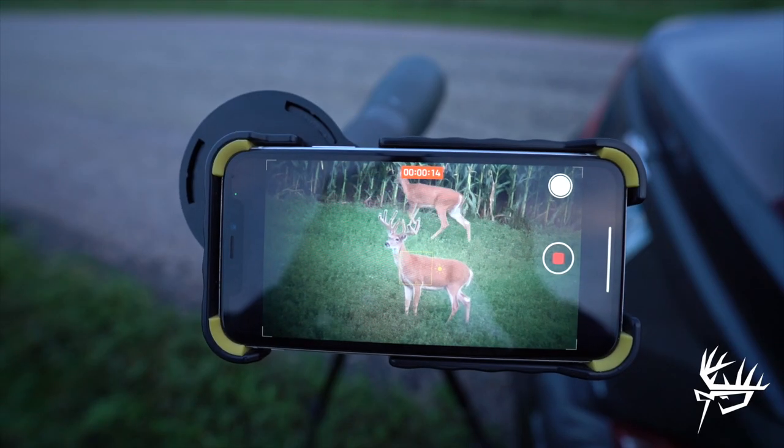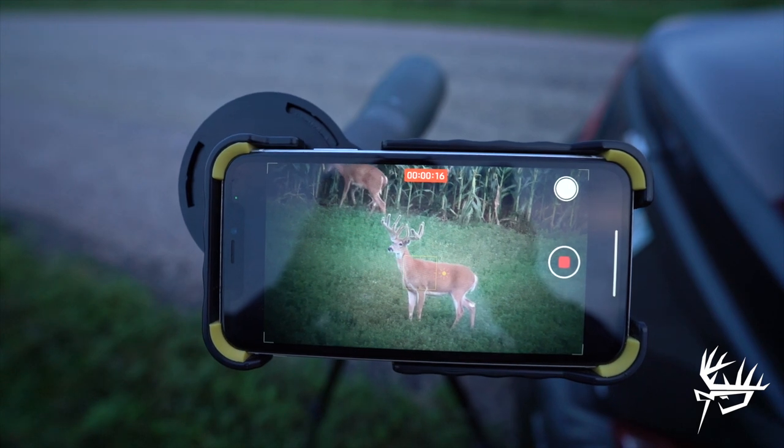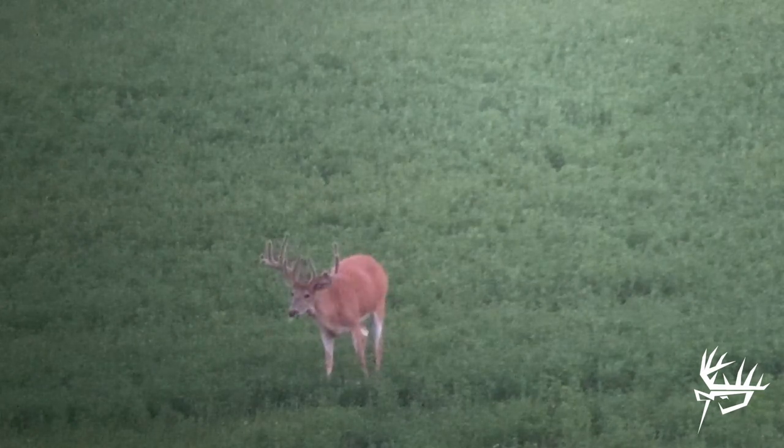Another awesome night looking at velvet bucks through the glass. We seen quite a few deer — they moved a little late but we did lay eyes on that giant again, which is awesome. I think he's still got a decent amount of growing to do, which is insane considering it's already the middle of August. He still has big bulbs on the ends of some of his tines that look like they've got to fill out yet. I hope you guys have enjoyed watching some of the velvet action here last week and this week — check last week's show too, we had a lot of good encounters.